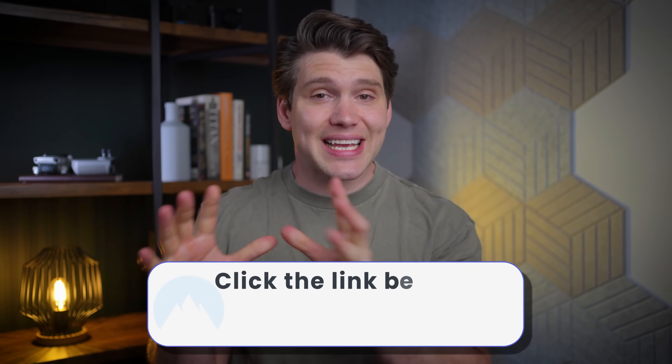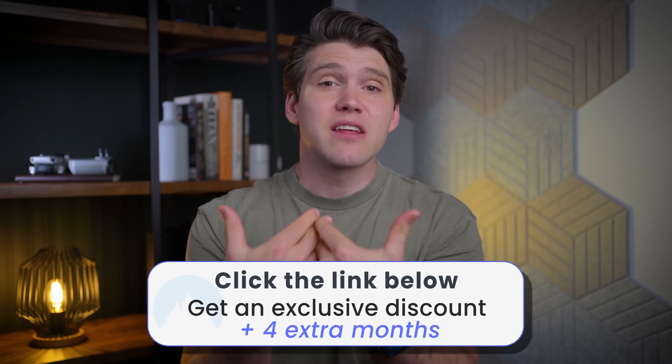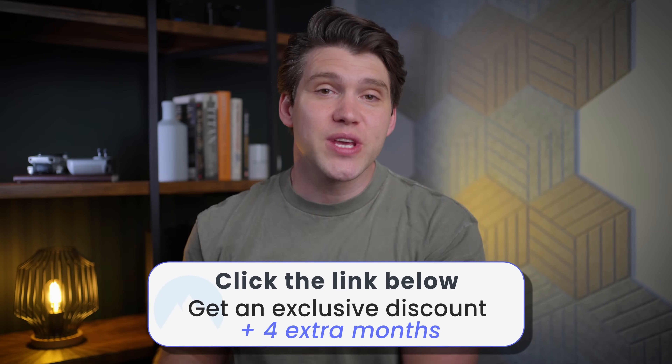So if you found this video useful and you want to sign up for Nord, please consider using the link in the description box. That's an affiliate link, so you'll be supporting the channel and myself, and also getting four months free off a two-year NordVPN plan. Let me know in the comments if you have any questions, and I'll see you in the next video.